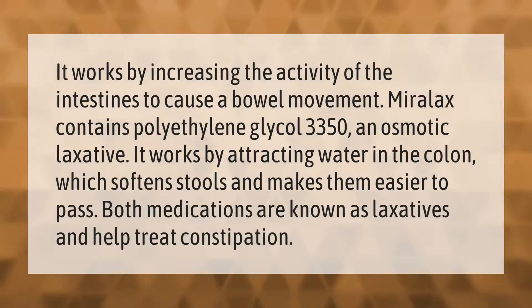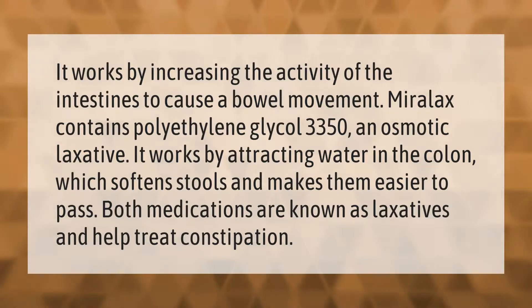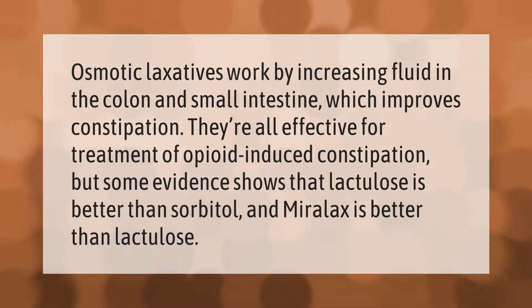Miralax works by increasing the activity of the intestines to cause a bowel movement. It contains polyethylene glycol 3350, an osmotic laxative that works by attracting water in the colon, which softens stools and makes them easier to pass. Both Miralax and Crystallose are laxatives that help treat constipation.